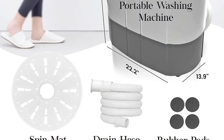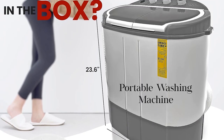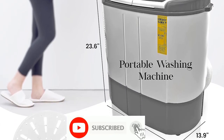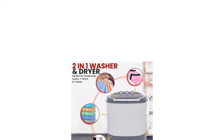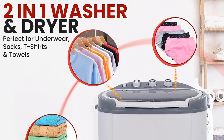Simply insert detergent and water into the portable washer dryer combo; a power cord and drain hose are included. The portable clothes washer has a high-powered 250 watt motor and a capacity of 7.7 pounds. Watch your clothes get clean with the translucent tub container window. The portable washer machine features rotary controls for wash timer, program, and drain selector.